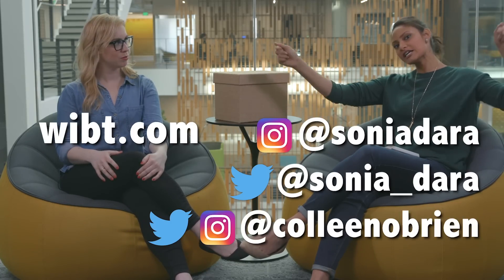Hey everyone, if you can't get enough of us, I would highly recommend subscribing to our podcast, Women in Business and Technology, available right here. And you can follow us on Twitter and Instagram at our social handles right here.